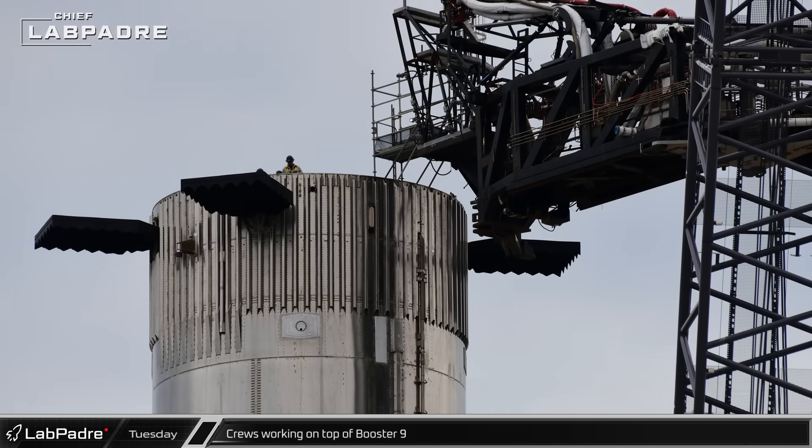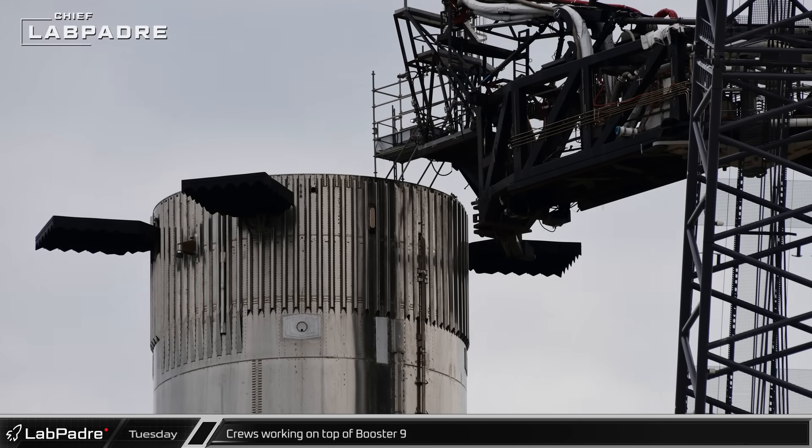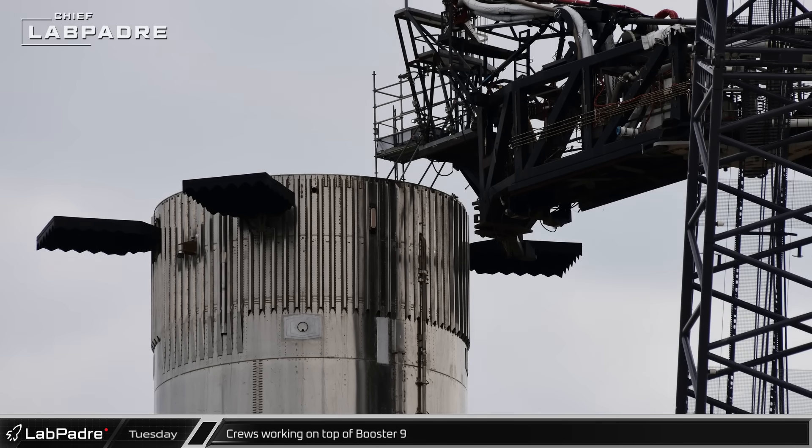Following the removal of the hot stage ring from Booster 9, crews once again erected scaffolding to give them access to the top of the booster from the QD arm. We see workers on top of the booster, possibly working on the grid fin motors or the hot stage ring hold-down clamps.